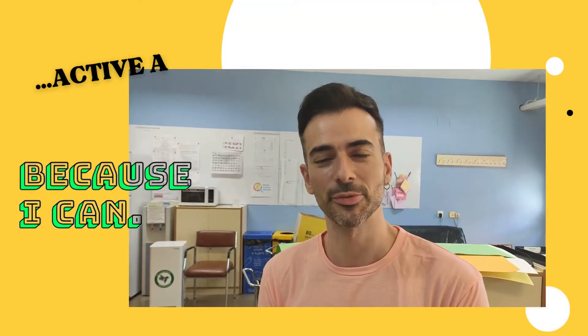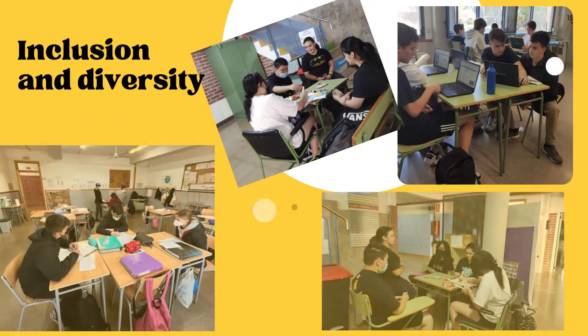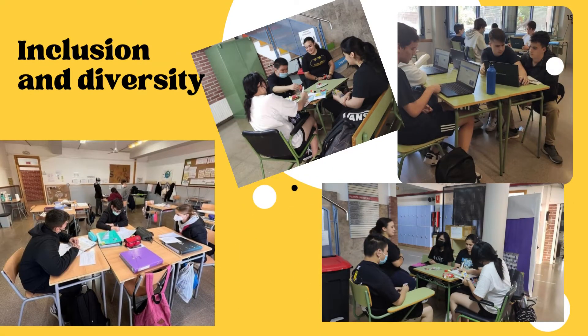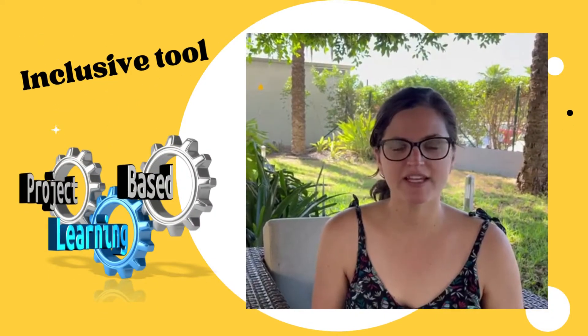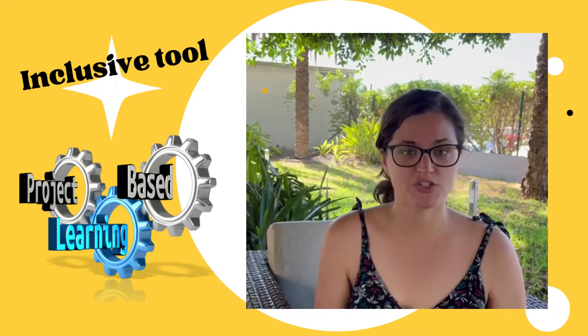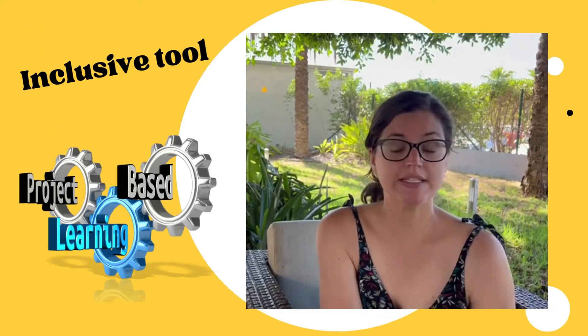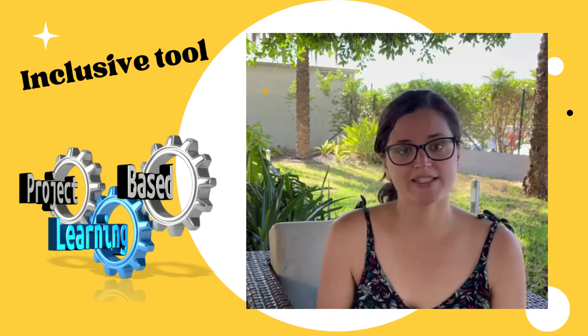The classroom of the future for me should be very dynamic. I think that the Future Classroom Lab is an inclusive tool. This project allows you to work with mixed-ability students. I use this teaching approach to implement project-based learning.